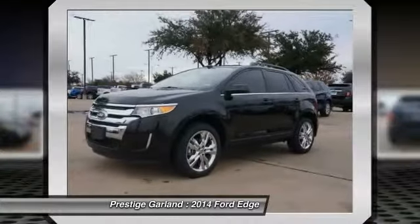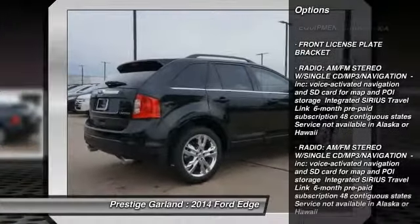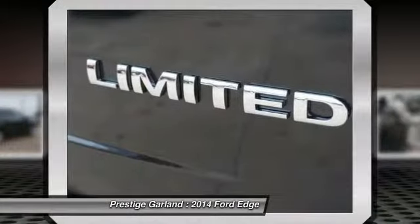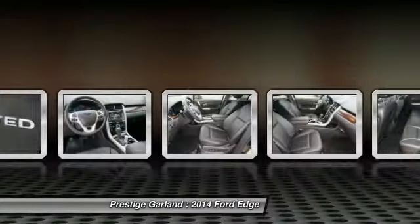Here are some of this vehicle's great options: power passenger seat, steering wheel audio controls, traction control, stability control, anti-lock braking system, adjustable steering wheel, power steering, driver airbag, floor mats, auto-dimming rear view mirror.